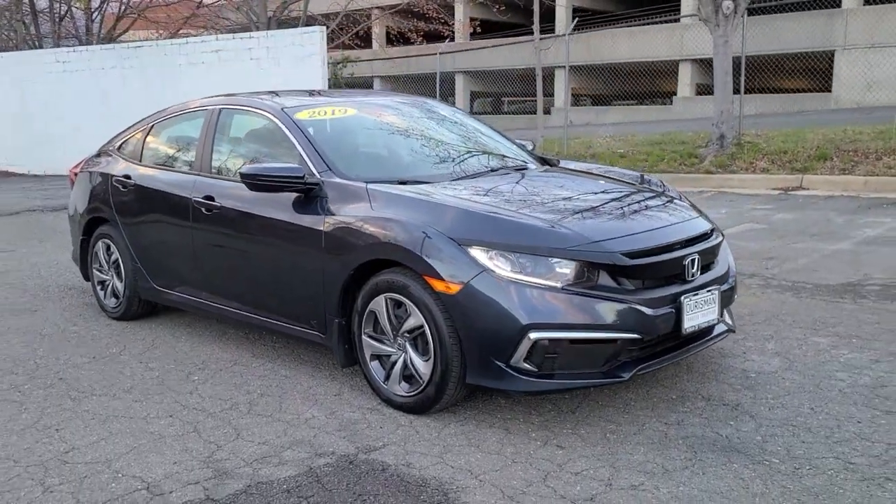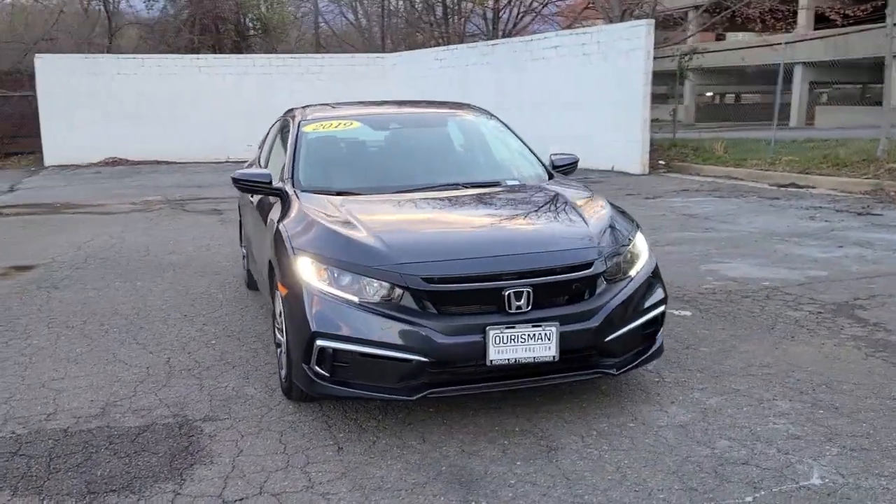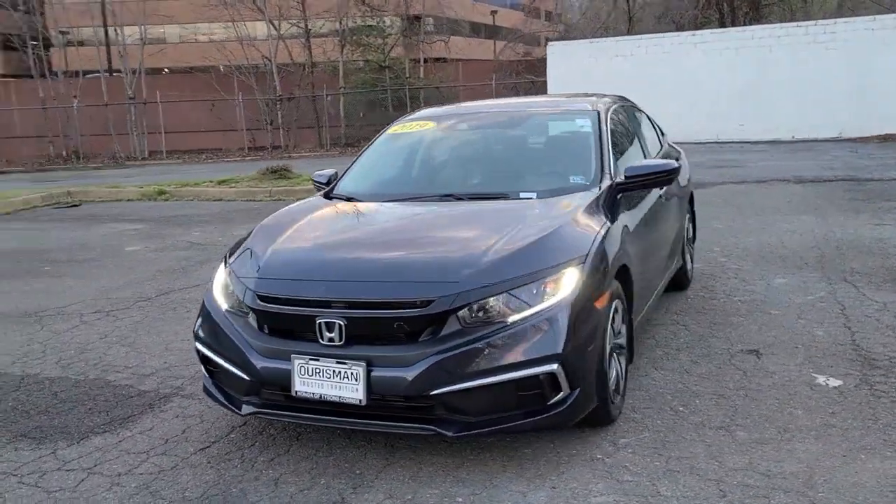Get into a car with value. 2019 Honda Civic, with less than 25,000 miles on the odometer — this vehicle stands out from the rest.